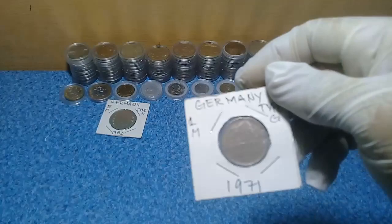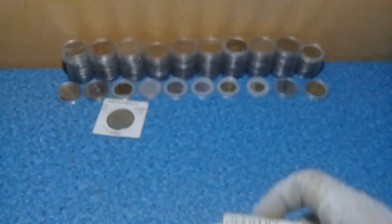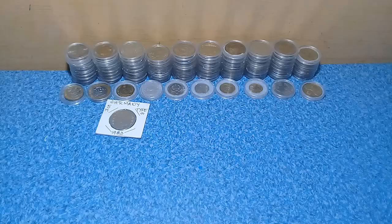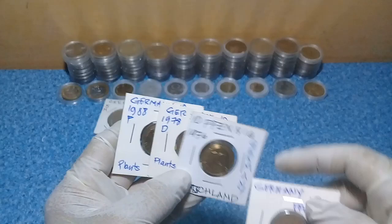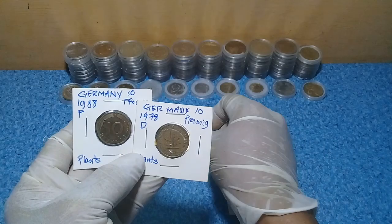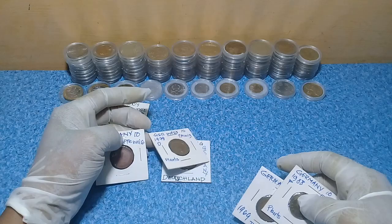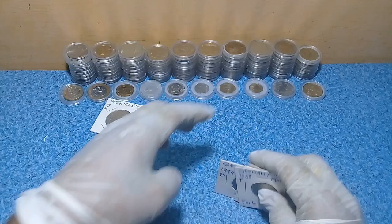For the one Mark coins, we have Type G and Type J. Same also with the 10 Pfennig — we have five pieces: Type G, Type D, another Type D, Type F, and another Type D. So we have three pieces of Type D and two pieces of Type G. I will keep all of these in my collection.